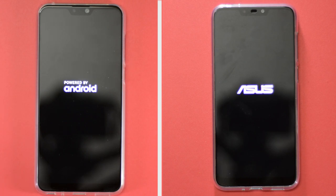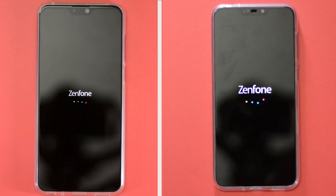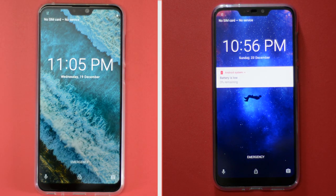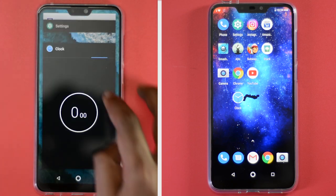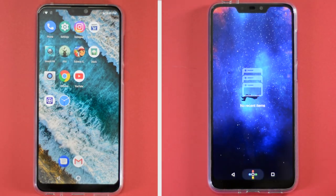Let's kick things off with the boot-up test. Both phones just took 20 seconds to boot up — hands down one of the best boot-up times among budget smartphones. The Zenfone Max M2 and Max Pro M2 are connected to the same wireless network and all background running apps will be cleared.